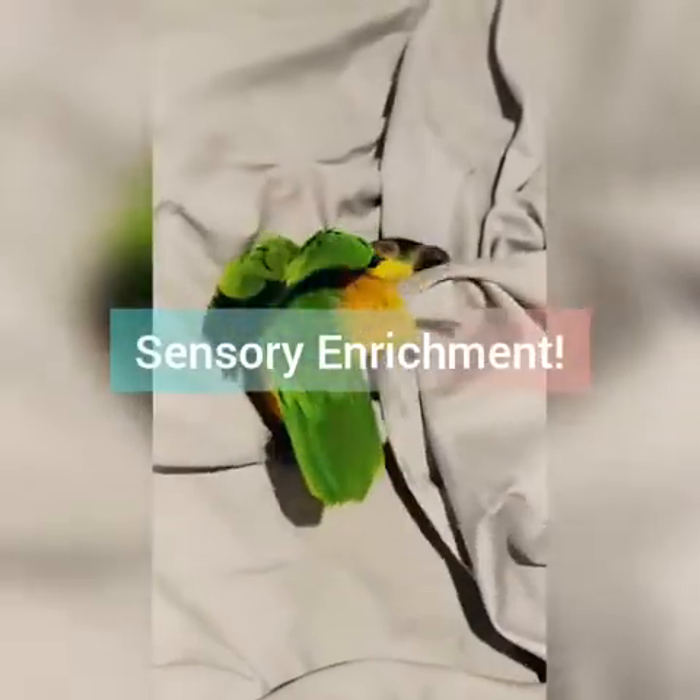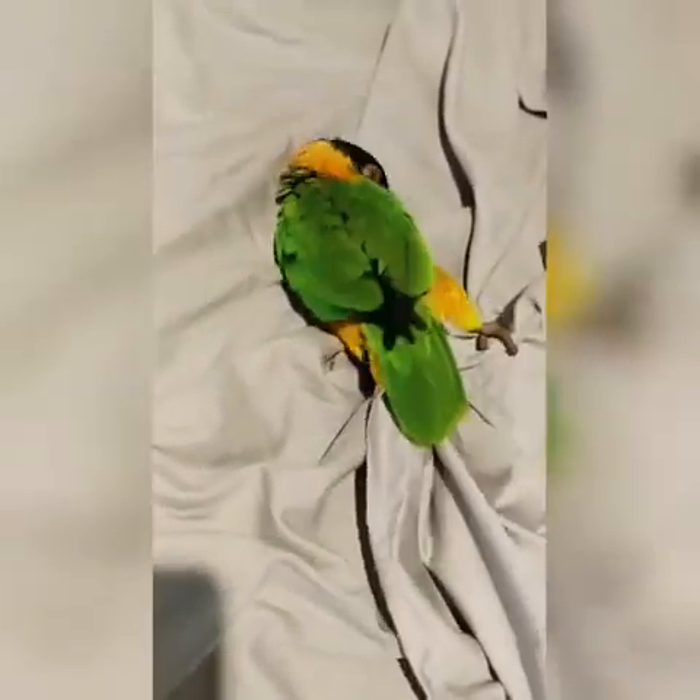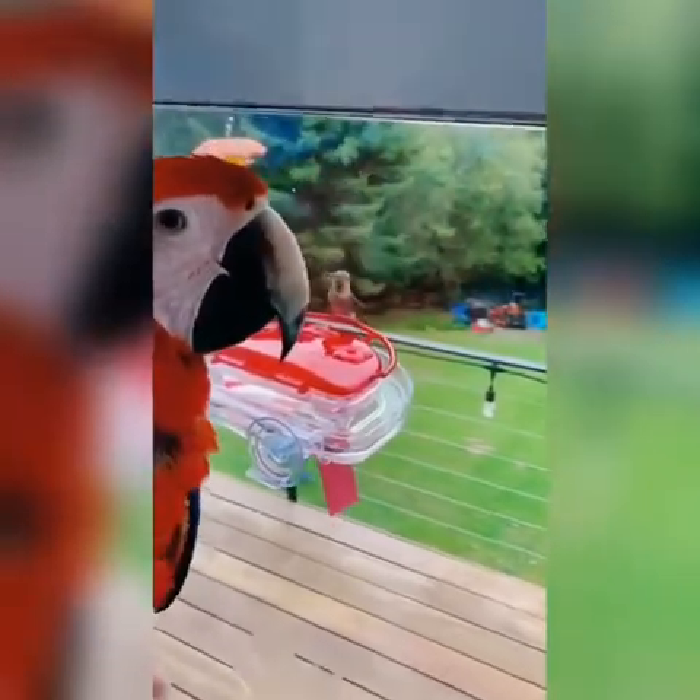The fourth category of enrichment is sensory enrichment. This includes tactile enrichment, olfactory and taste enrichment, auditory enrichment, and visual enrichment. In this video you can see little Inca the black-headed caique getting a little bit of tactile enrichment from the sheets. And this is another great example of sensory enrichment — in this case, visual.